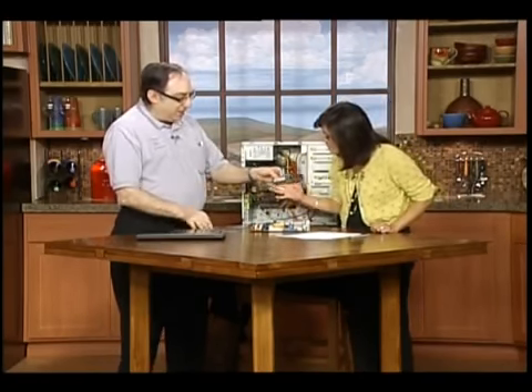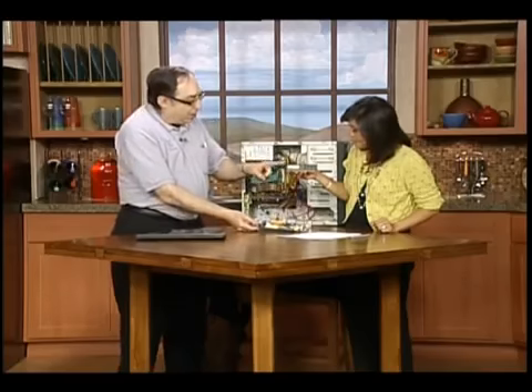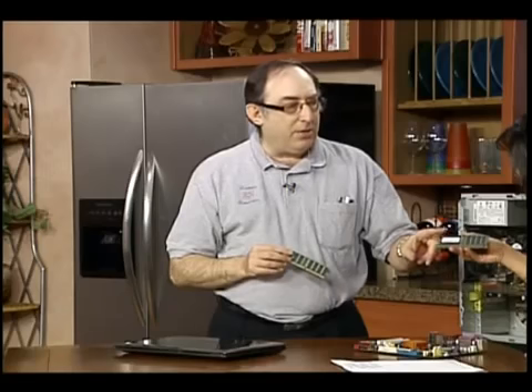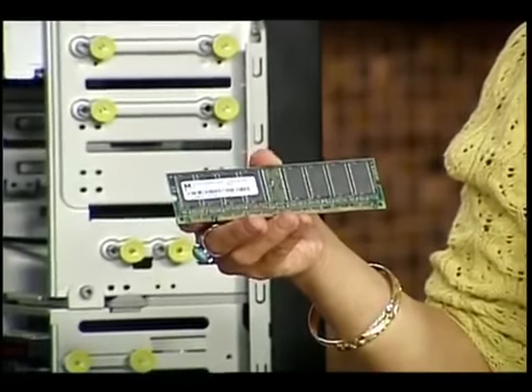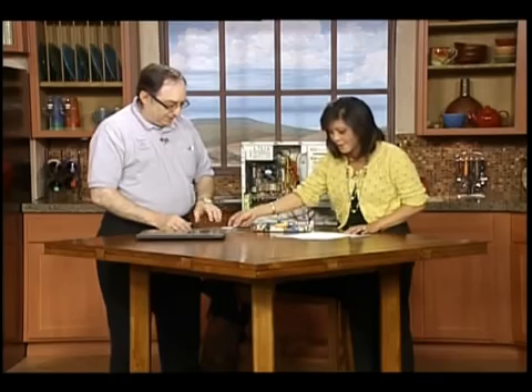These are the big memory chips that go inside a regular desktop computer — they simply snap in. The one you're holding is very inexpensive and it failed in a customer's brand new computer in just 90 days. This is one of ours — lifetime warranty, never have to worry about it. The difference in price between these two? Seven dollars. It'll save you a whole lot of money later on.